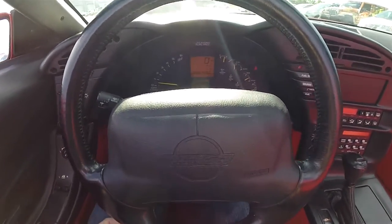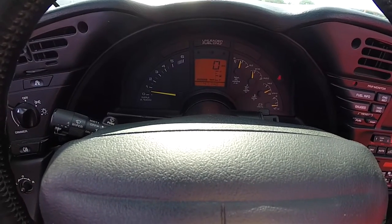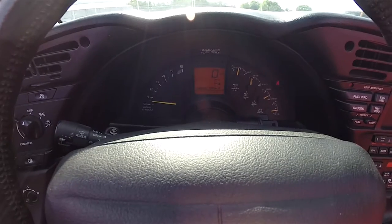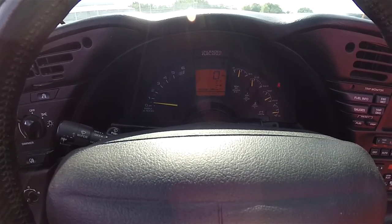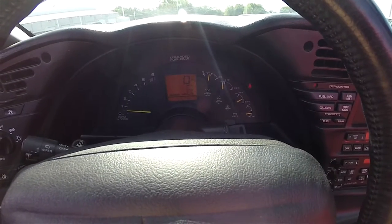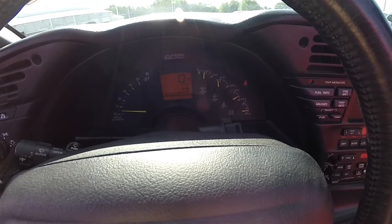Panning through the interior to show a little more detail — full instrumentation with a 6,000 RPM analog tach, your digital speedometer with digital fuel gauge. This vehicle currently has 47,140 miles on it. You've also got additional analog gauges for oil pressure, oil temperature, coolant temperature, and battery volts.